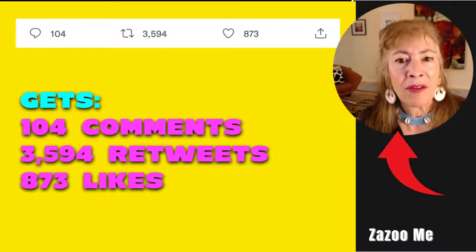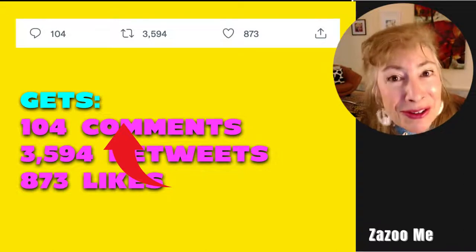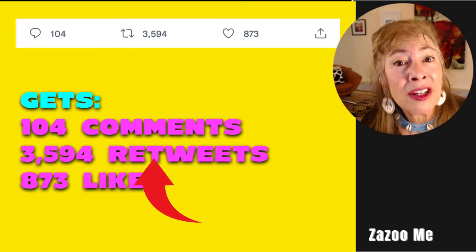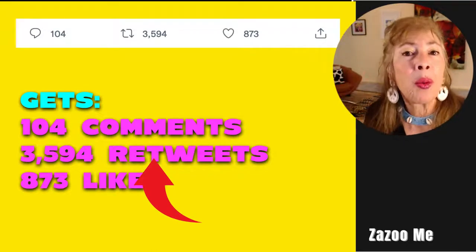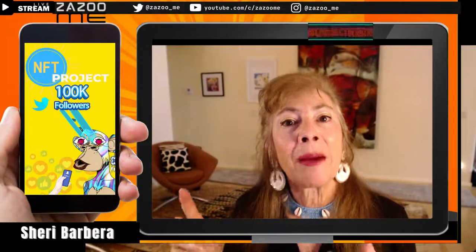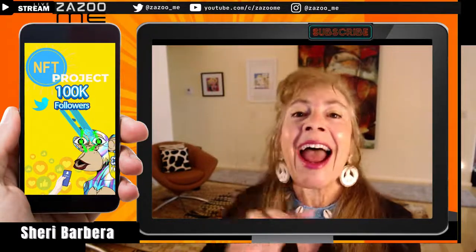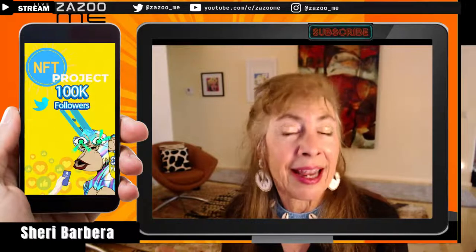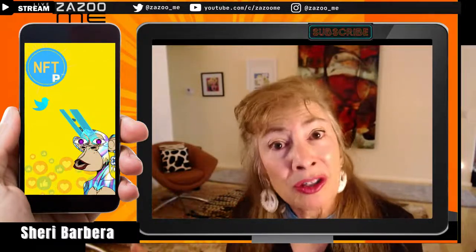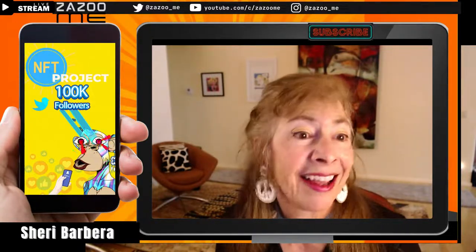Their very first tweet got 104 comments — pretty huge for a first tweet — 3,594 retweets, and 873 likes. People were already excited. They were promoting to Bored Ape Yacht Club owners who are spending hundreds of thousands, even millions of dollars purchasing Bored Apes.